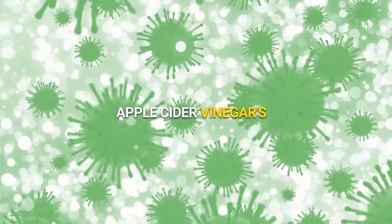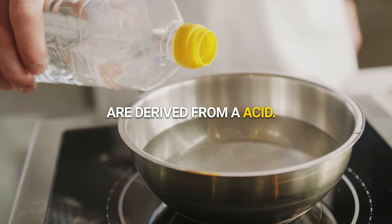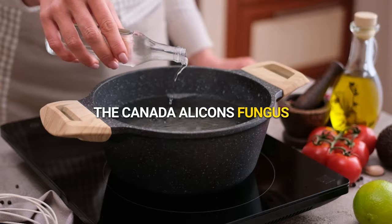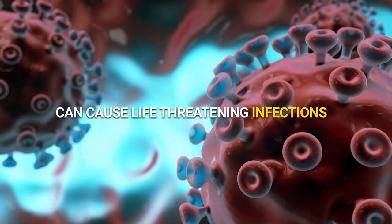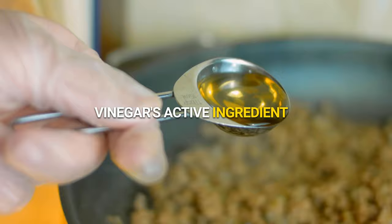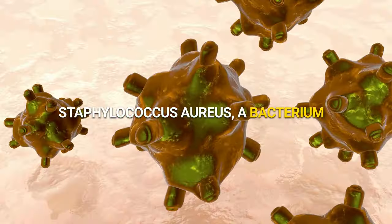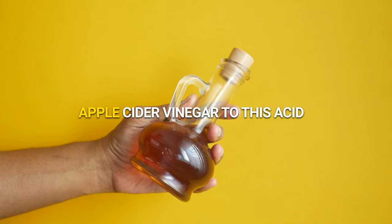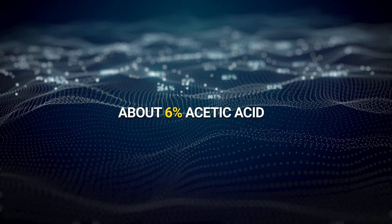Antimicrobial activity. Apple cider vinegar's antimicrobial properties are derived from acetic acid, its primary component. Acetic acid has been proven effective against the Candida albicans fungus and the Escherichia coli bacteria, as demonstrated in research studies. These microorganisms in the intestines can cause life-threatening infections. Vinegar's active ingredient, acetic acid, is efficient against Staphylococcus aureus, a bacterium that causes skin infections. Studies have linked the beneficial effects of apple cider vinegar to this acid. Apple cider vinegar typically contains about 6% acetic acid.